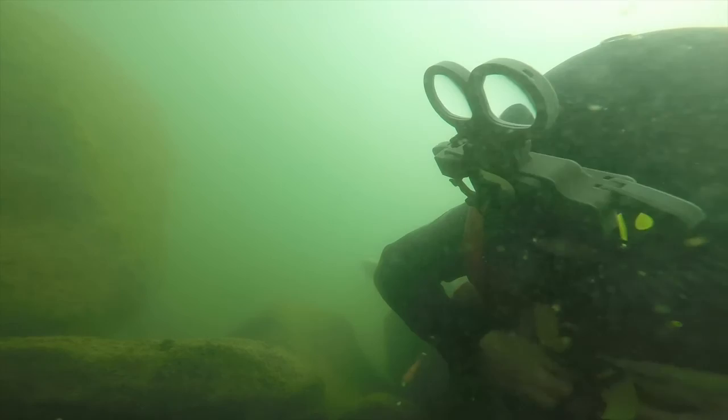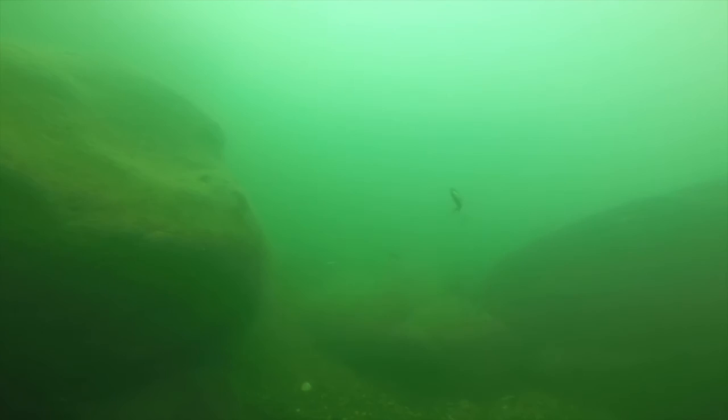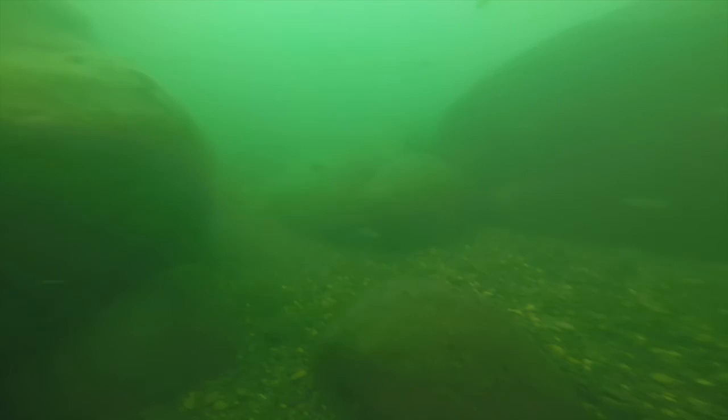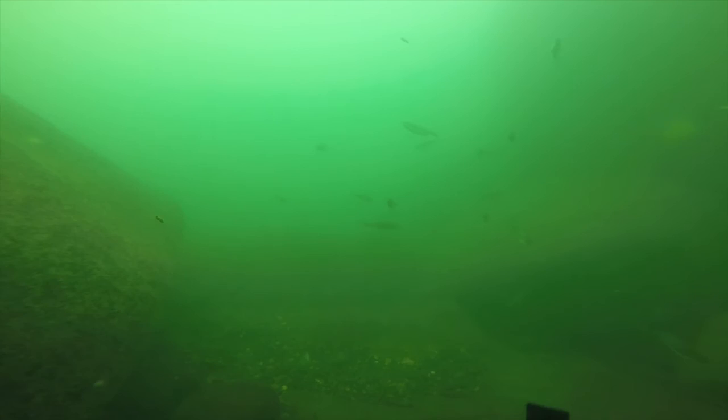Now you can see I'm wearing a double hose regulator, and this regulator has bubbles that come out behind me. That's going to be of advantage as I come downstream and get into deeper water, because I want to take a look at the red-sided shiners. The red-sided shiners are a fish that in the summer, right at the beginning of the season, develops red sides because they're about ready to spawn. Now these have already spawned and are no longer in their red colors.